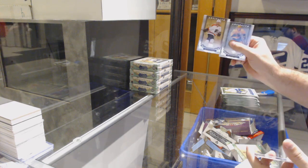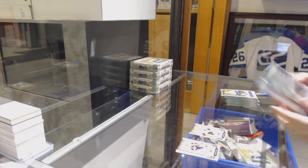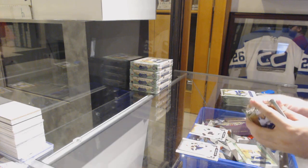We've got a Claude Giroux for the Flyers, a $6.99. Oh my gosh, we're starting this break with a Claude.